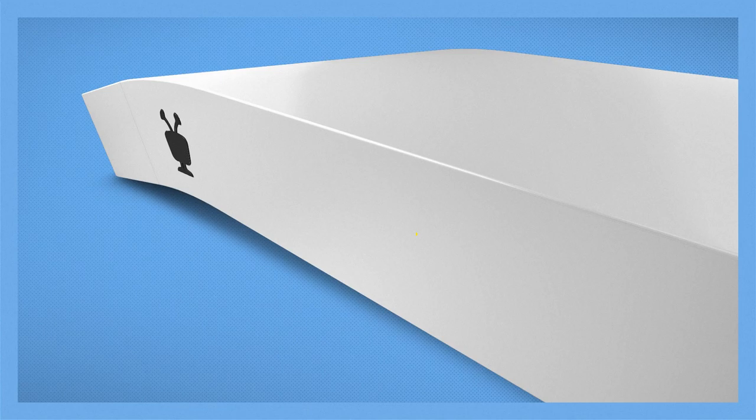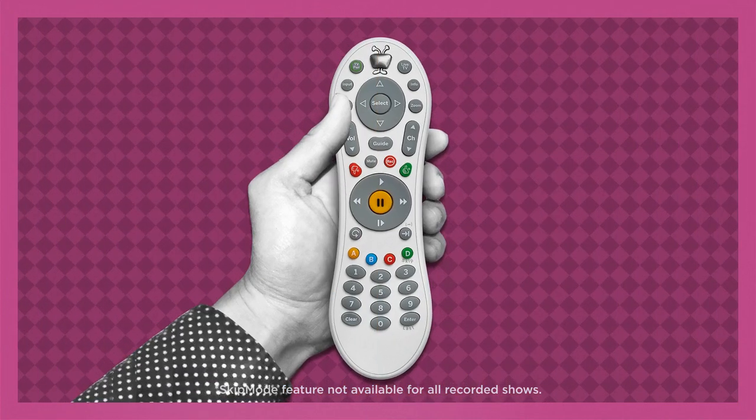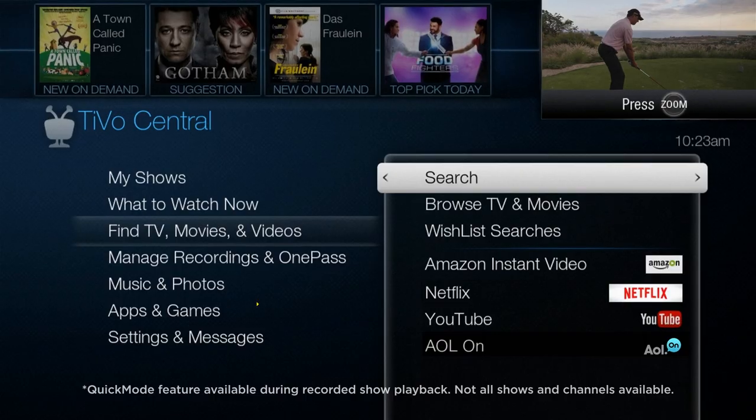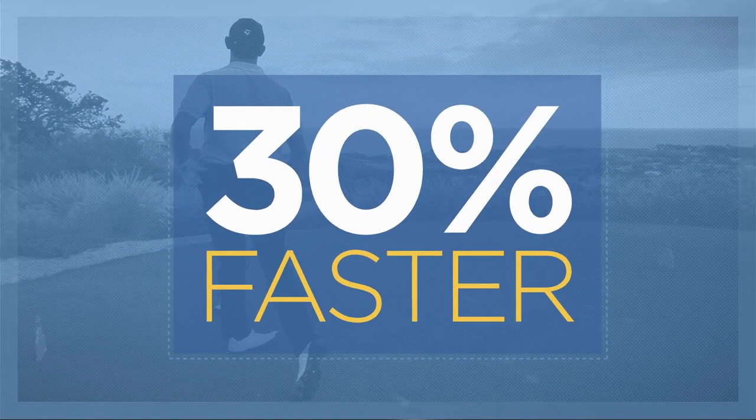The TiVo Bolt was built to get you to your stuff, and through your stuff, faster. All those interruptions? Forget them. Skip over the commercial breaks in your recorded shows at the press of a single button. You can even speed through slower-moving recorded shows 30% faster with pitch-perfect audio. It's fast-forward, perfected.